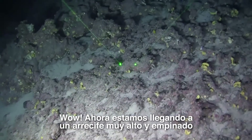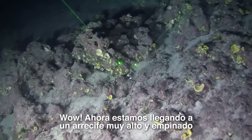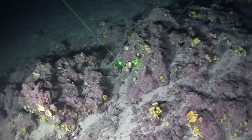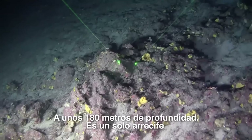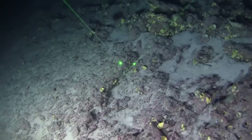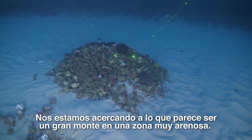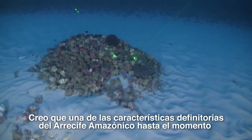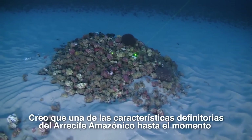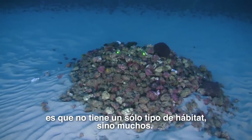Now we are getting to a very high reef, very small. We are at about 180 meters and the reef is continuous. This has been a fairly sandy area, it's been very mixed. One of the defining characteristics of the Amazon Reef so far is that it's not just one type of habitat, but many.